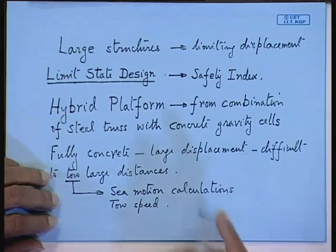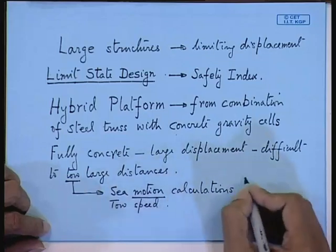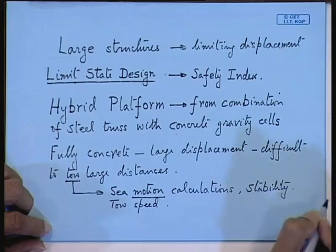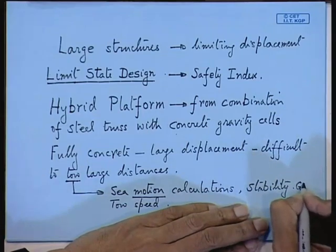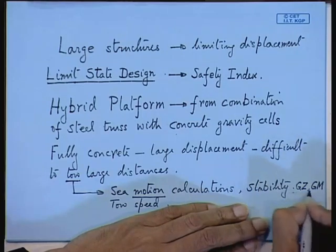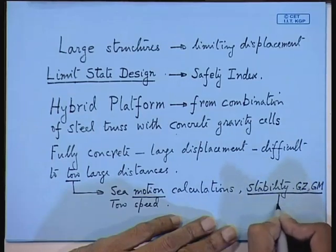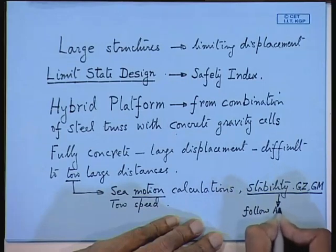The platform has to be towed within a certain time frame after it has been launched — you cannot delay, otherwise you will be penalized. Time is an important consideration. Sea motions — that is, heave, pitch, roll — stability calculations and sea motions calculations, stability considerations: these are very important. These are your GZ, GM, and all these things. This is where the services of a naval architect are required. Stability considerations and sea motions — you follow ABS to be on the safe side.